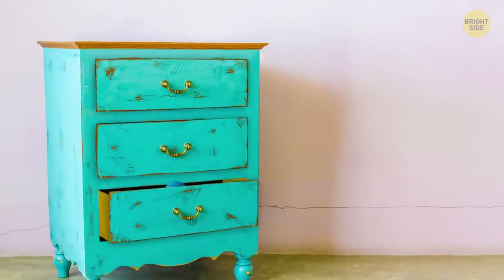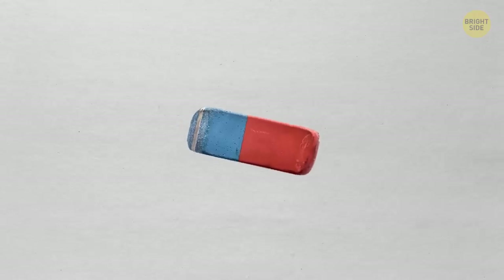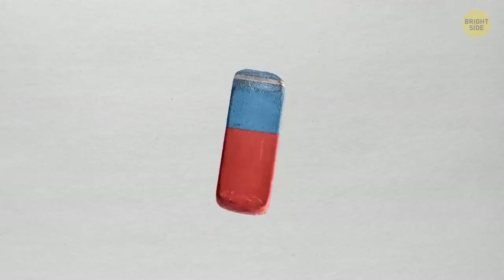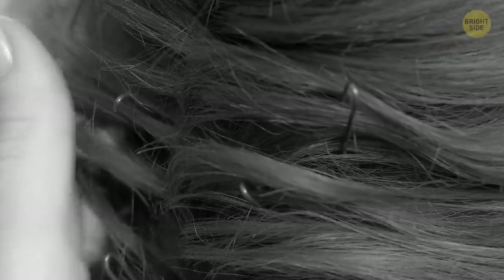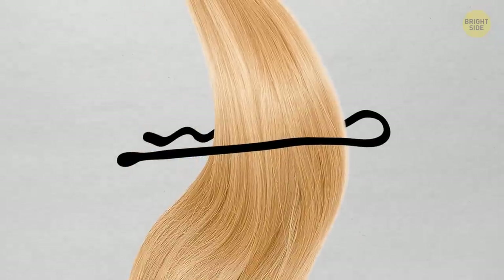Some erasers have two colors and textures — not for pen ink versus pencil lead, but for different types of paper. You're supposed to use the blue side to remove pencil marks from heavy grades of paper. Most people use bobby pins upside down; the zigzag part goes closer to your scalp, as the texture keeps the hair and pin in place much better.